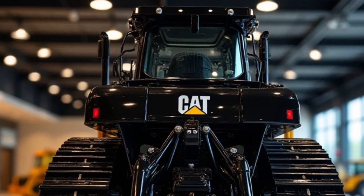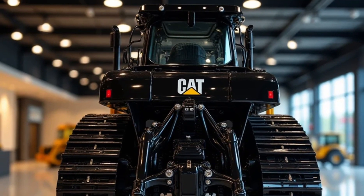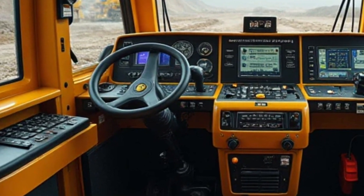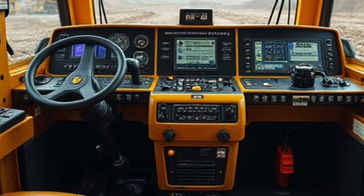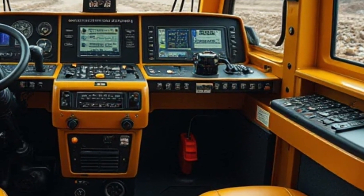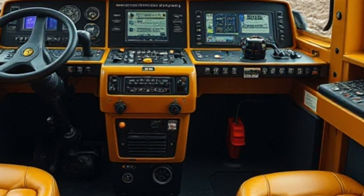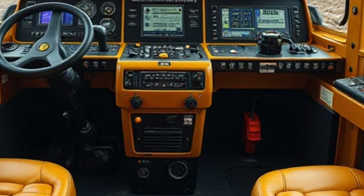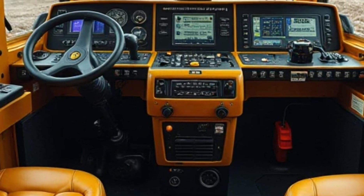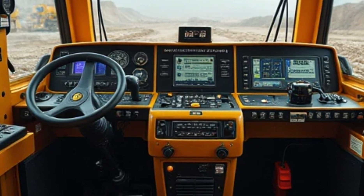Moving to the front, the dozer blade is a key highlight. The D11 TCD comes with multiple blade options, including a standard semi-universal SU blade, which offers a balance between penetration and capacity, and the U-blade, which provides maximum material-pushing capability. The blade height and width are engineered to maximize efficiency. At the rear, you'll find the massive multi-shank ripper, perfect for breaking through hard surfaces like compacted soil and rock formations. The ripper is controlled through an advanced hydraulic system that allows precise adjustments.